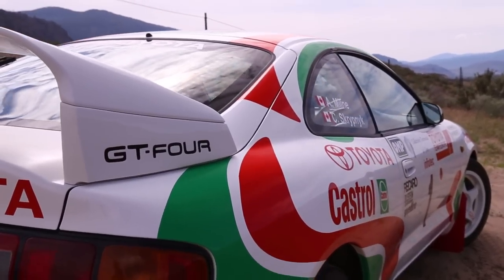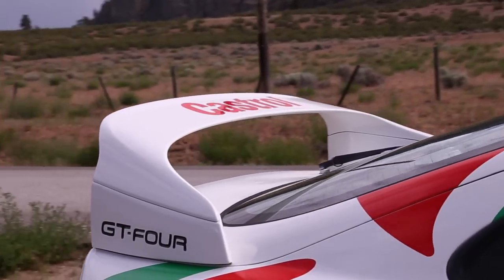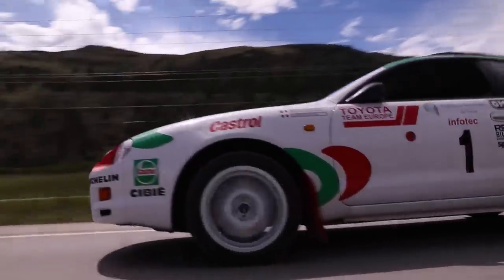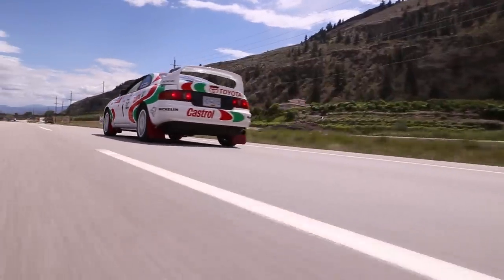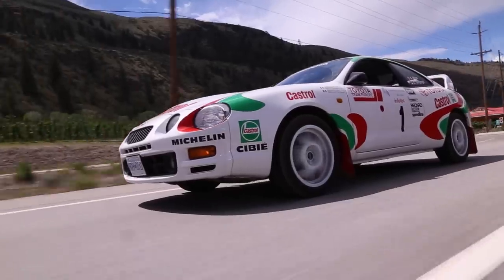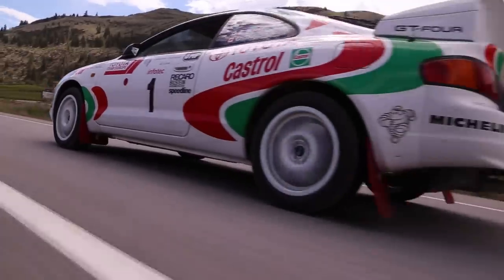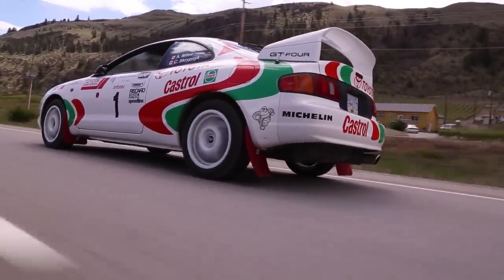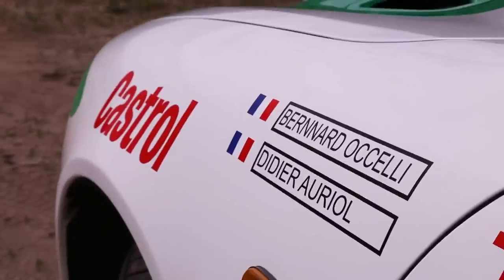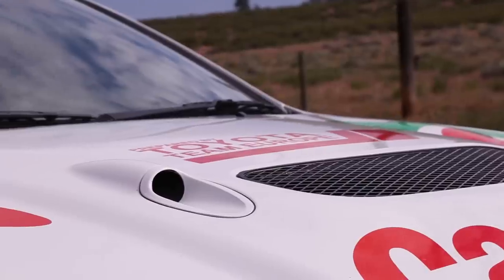If you grew up out here in the desert, there's a chance Impreza and Evo were your first words. But what nobody told you was in 1988, Toyota became the first Japanese manufacturer to crush the European reign in WRC, before Subaru and Mitsubishi, with a turbocharged all-wheel drive car known as the Toyota Celica GT4.